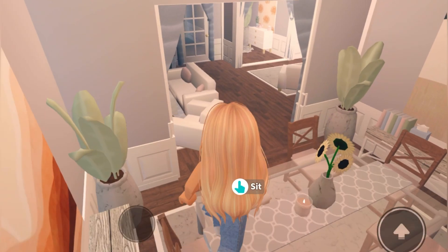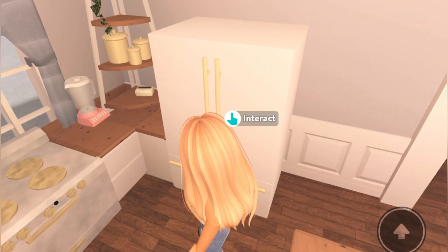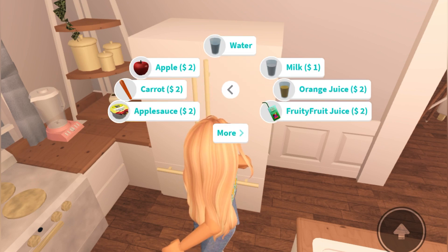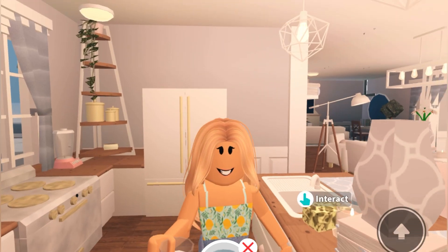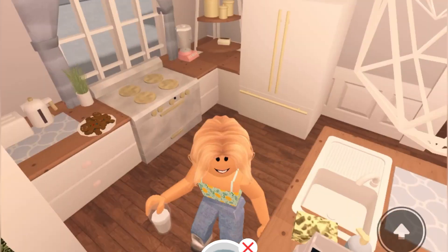This elf does not want a cookie — it would like a glass of milk, so make sure to grab some milk for your elf. It is only $1, so not too expensive, and you get $2,500 when you give it the milk, so I would say it's worth it.